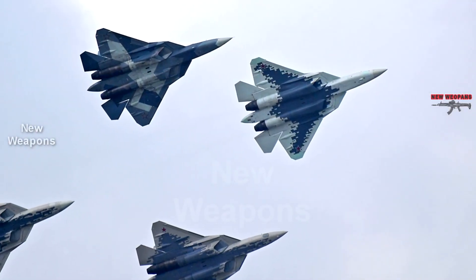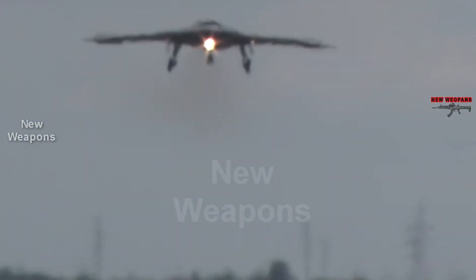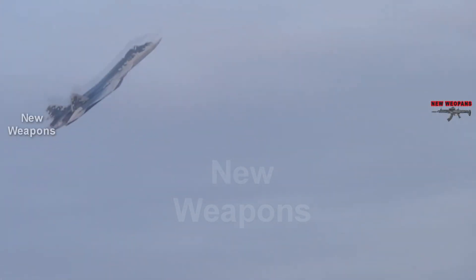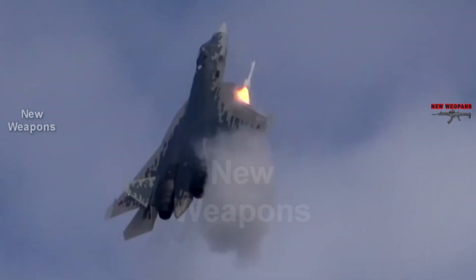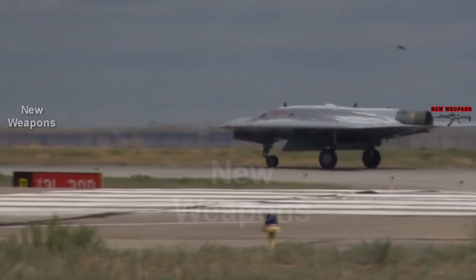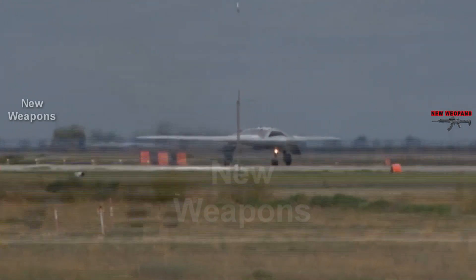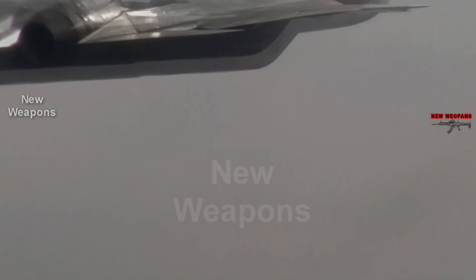Both aircraft were developed at the Sukhoi Design Bureau, with the Okhotnik utilizing a number of Su-57 technologies. At least one of the fighters is constantly working on a program of joint tests. In combat, the C-70 will complement and enhance the capabilities of the fighter by finding targets for it — a capability that was tested during the first joint flight. The interaction between the Okhotnik UAV and the lead aircraft, specifically expanding the fighter's radar field and indicating targets for long-range missiles without the Su-57 entering the air defense countermeasures zone, was practiced. During the flight, the Su-57 used the Okhotnik to expand its radar field and obtain target designation data.